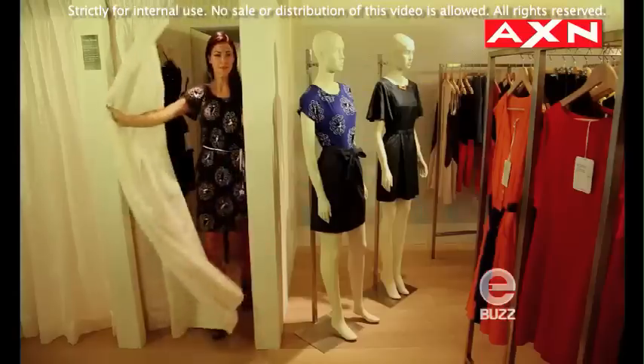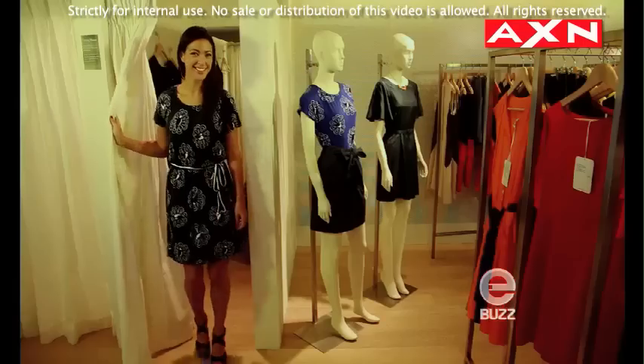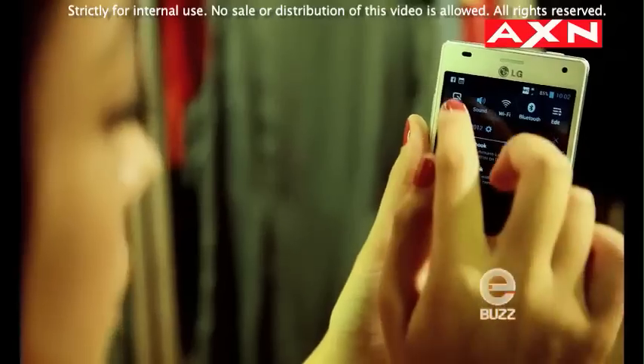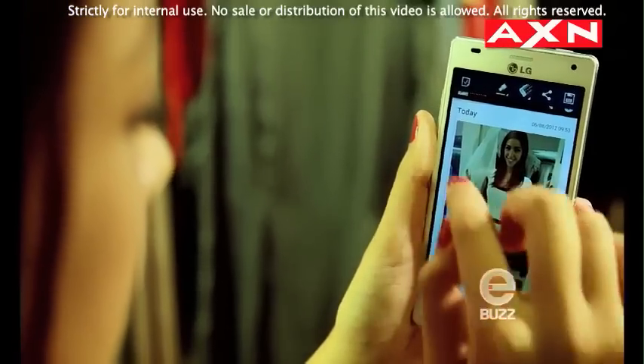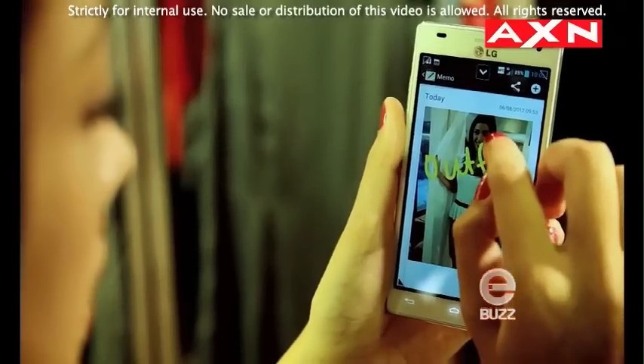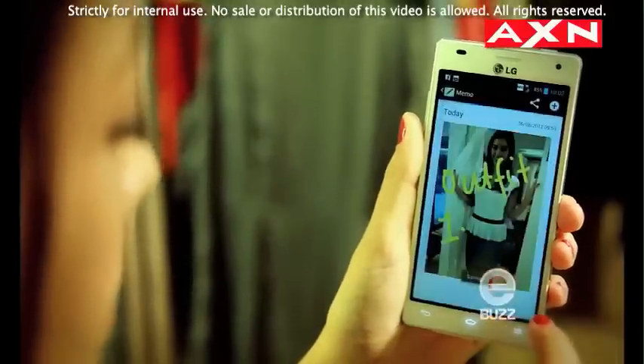It's easy to use. A 5 megapixel camera allowed me to snap great quality pictures in varying light conditions. The phone also allows users to hand write or draw memos or notes on any screen. I can then share those notes and memos via email or on social media sites like Facebook or Twitter instantly.